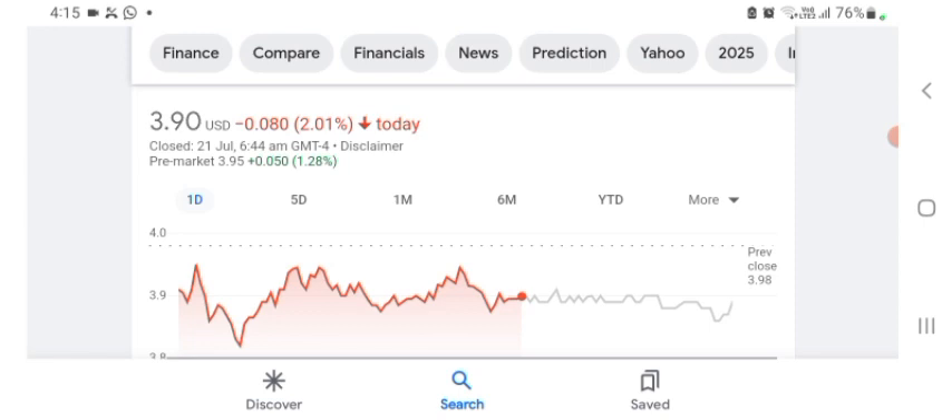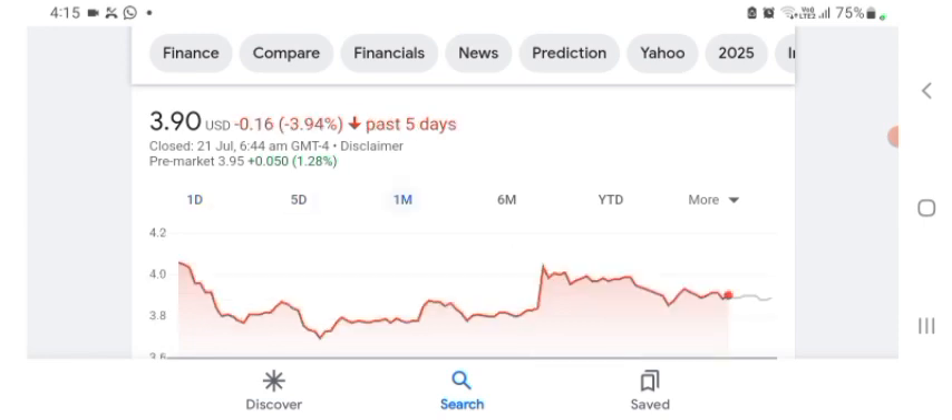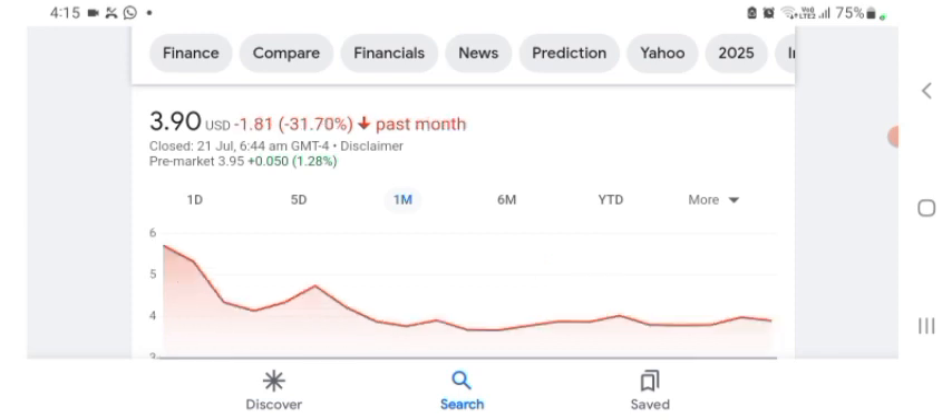Before buying and selling the stock, please consult your financial advisor. The stock was trading in five days before at 3.94% negative, and in one month before the stock was trading at 31.70% negative in a day. Today's video is done, thanks for watching.